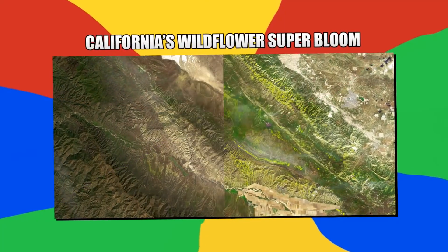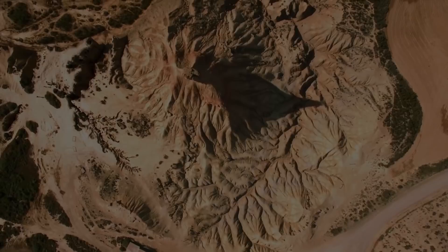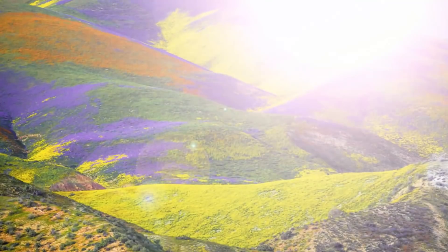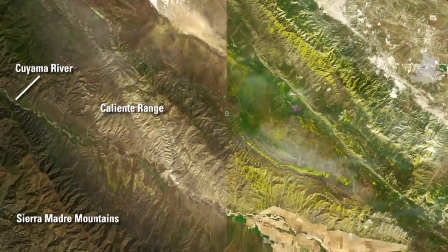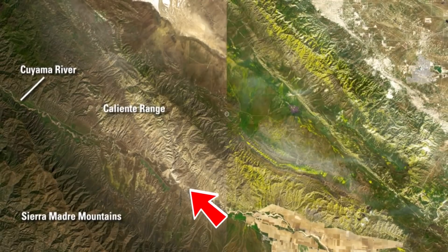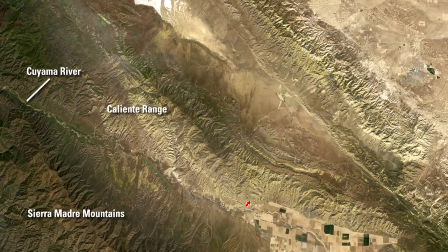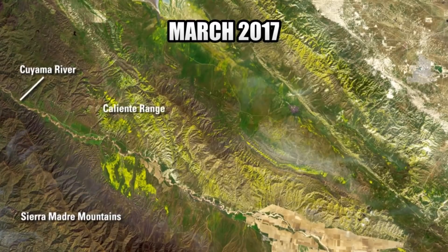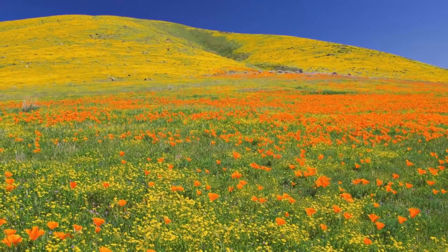Number 17: California's Wildflower Super Bloom. After years of drought through much of California, heavy rainfall during the winters of 2016 and 2017 provided the perfect conditions for a wildflower super bloom. Captured in these images is the difference between drought-stricken California and a vegetation-filled California of the same location. The first image was taken in March of 2016, the second a year later at the same time. As you can see, the slope of the Sierra Madre mountain range is covered with beautiful green and yellow flowers.